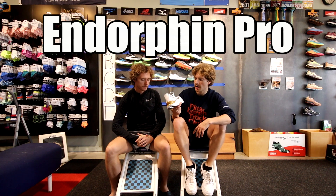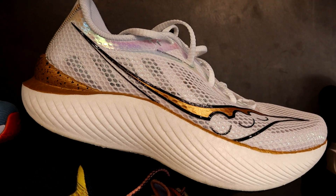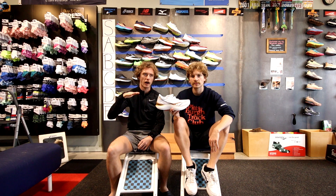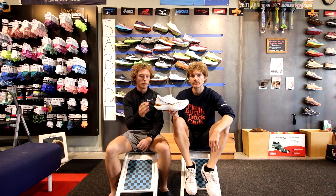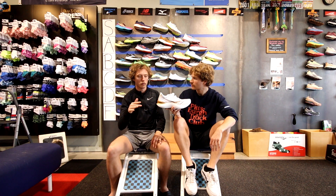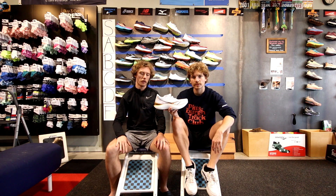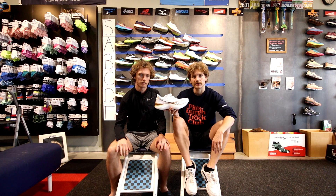The Saucony Endorphin Pro — Sam wears this shoe. Out of all the plated options on the market it's towards the top. The plate might be placed a little too high and during really long tempos you can start to feel it, but the Power Run PB foam is really squishy, really bouncy, and the rocker is nice. It's near the top but not at the top — A tier.